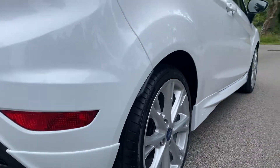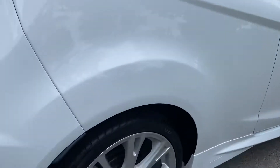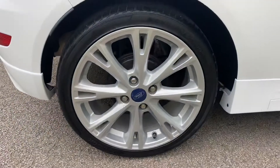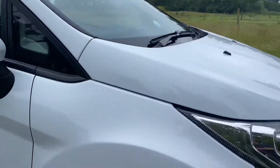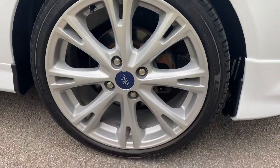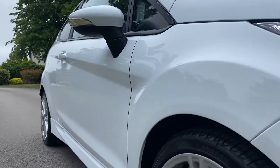No damage to the bumper there and getting down low along the side of the vehicle there's no damage, and the rear wheel looks good. Continuing down the driver's side, the wing mirror looks good, front wheel looks good, no issues at all — and getting down low to show you there's no dents or scratches along the side of the vehicle.